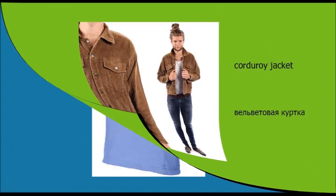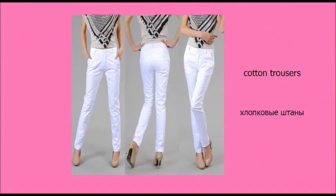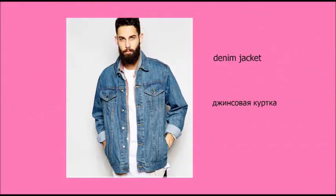Materials. Corduroy trousers. Corduroy jacket. Cotton T-shirt. Cotton trousers. Denim jeans. Denim jacket.